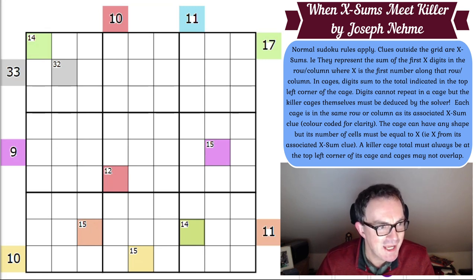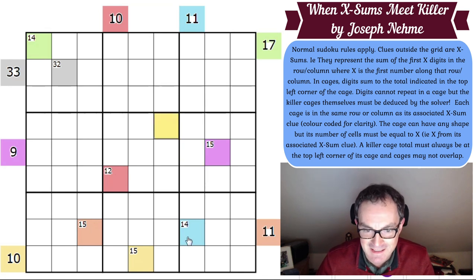Each cage is in the same row or column as its associated XSums clue, and these have been colour coded so it's clear. So that's telling us this killer cage is somehow associated with this red XSums clue. The blue one is associated with this blue one down here, the purple one with this purple one. The cage can have any shape, but its number of cells must be equal to X — the X from its associated XSums clue. A killer cage total must always be at the top left corner of its cage.